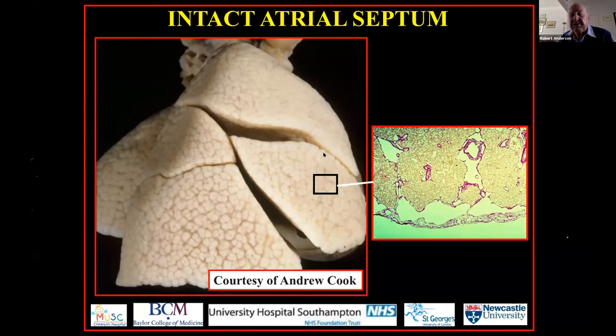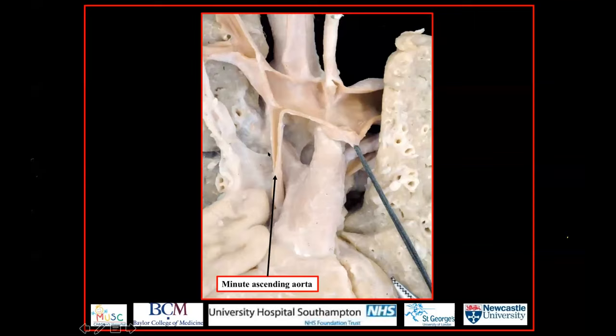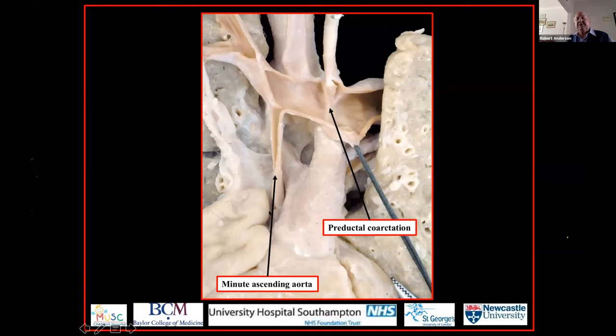Returning to combined aortic and mitral atresia, in the 119 specimens that formed the basis of our investigation, the size of the ascending aorta reflects the tiny size of the left ventricle. Here the ascending aorta is no more than a conduit feeding blood in retrograde fashion down to the coronary arteries. We also see in many of these cases a juxtaductal coarctation — the coarctation lesion is ductal tissue continuous with the wall of the arterial duct, and in this instance the ductal tissue also extends to encircle the origin of the left subclavian artery.